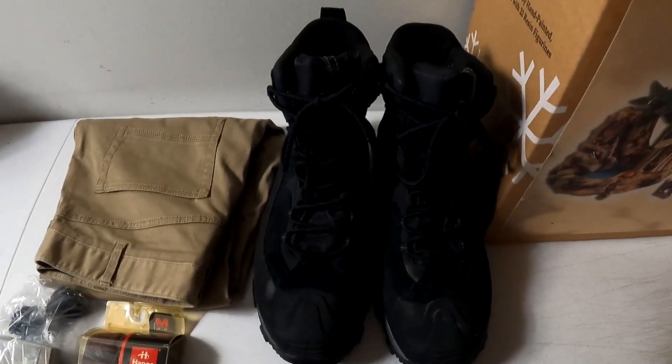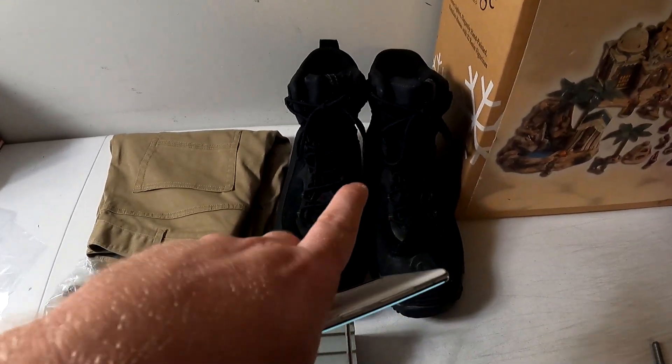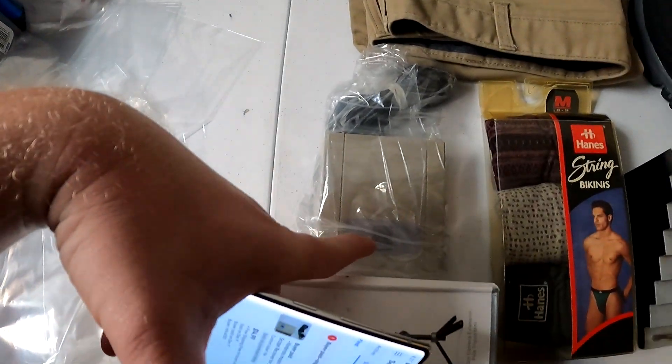A pair of Columbia boots — 200 gram, size 13 hiking boots. Got these from Goodwill for $8.99 and they sold for $45 with free shipping.